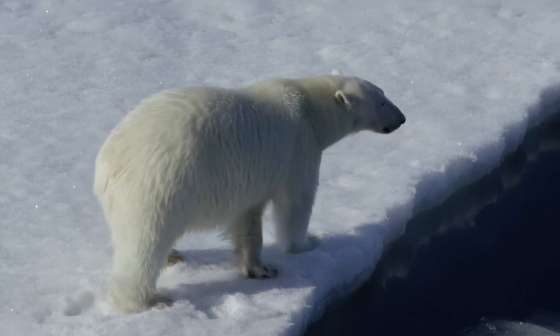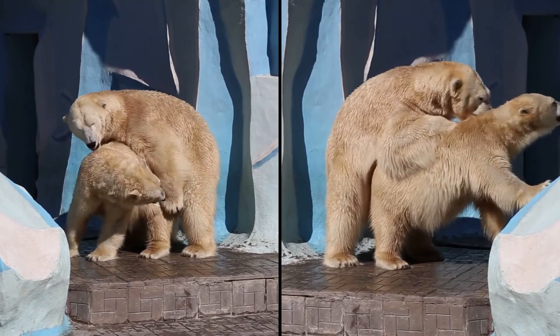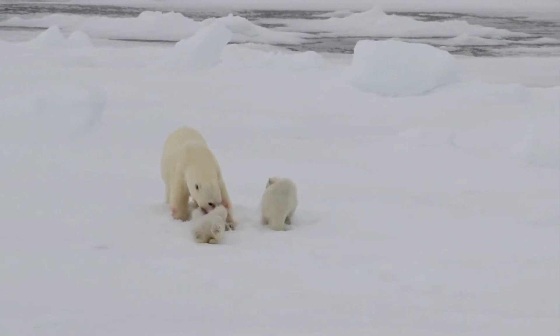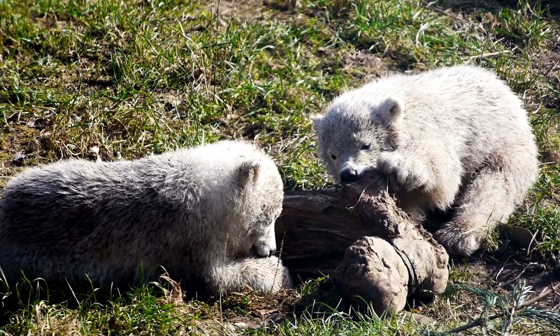However, female polar bears often mate with several males in the same year. If another egg is fertilized, it can result in giving birth to offspring from different fathers at the same time.